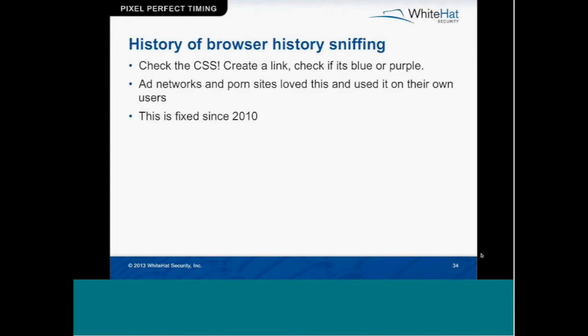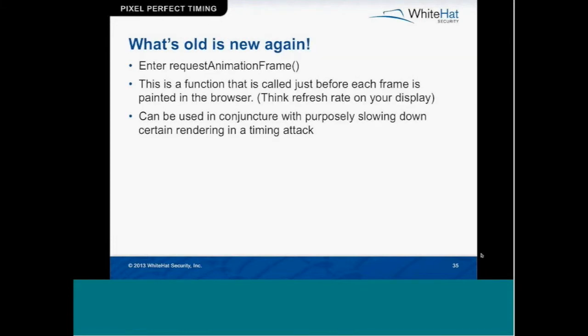Then there was the CSS technique, talked about around four or five years ago. Most browsers fixed it in 2010, but you could just ask the CSS if a link on the page is blue or purple — if it's purple, they went there. This is browser history sniffing at its finest. There was research done showing that somewhere in the hundreds, close to a thousand different ad networks and adult sites were actually using this in the wild on their users to target advertisements. So what's old is new again.